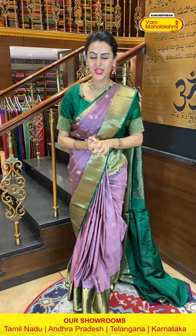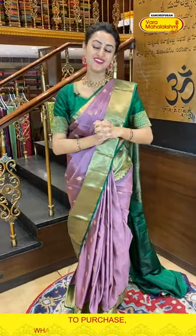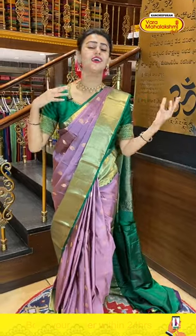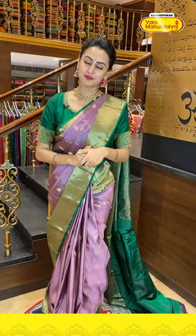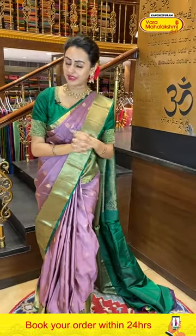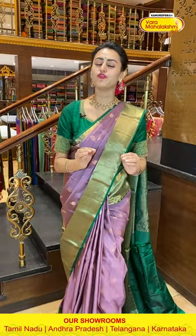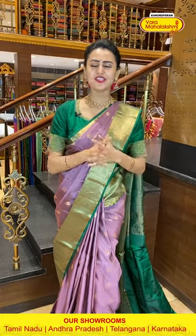Hello and welcome back to another brand new live episode with Varamahalakshmi Silk. Everyone is very happy and I am so happy too. We have all our Ganesh Chaturthi, Diwali, and Dasara festivals coming up. I have a beautiful collection and this is a one-stop destination — Mahalakshmi Silk. I'm back with beautiful handloom soft silk sarees in huge varieties of colors and combinations, so let's begin!